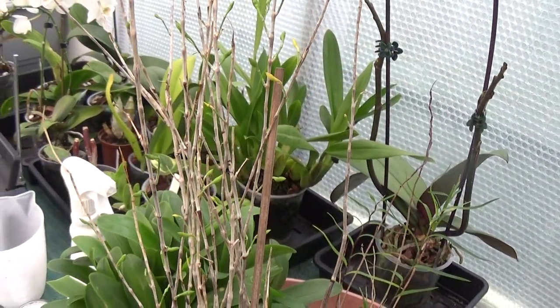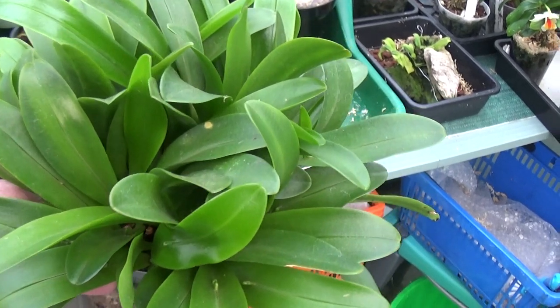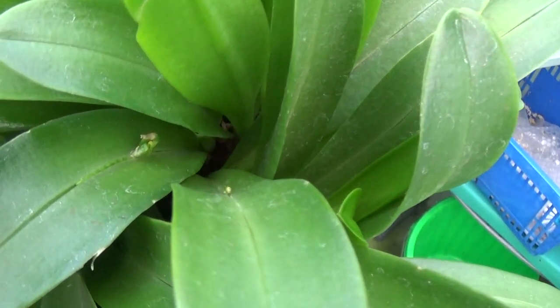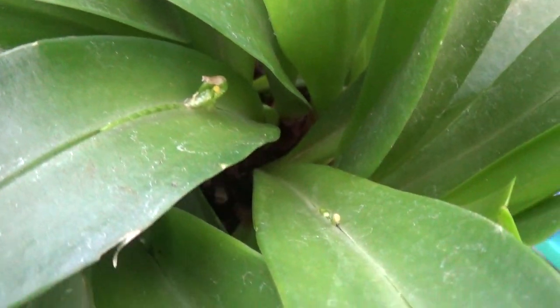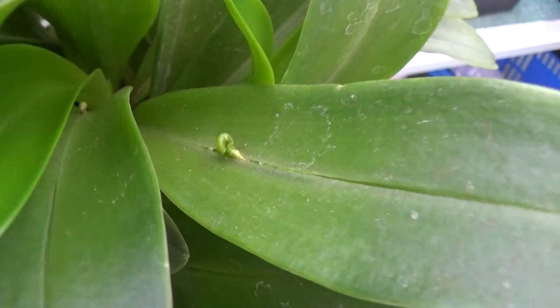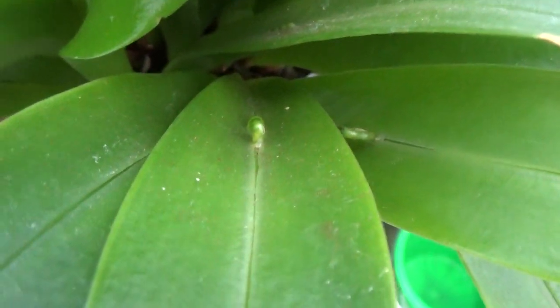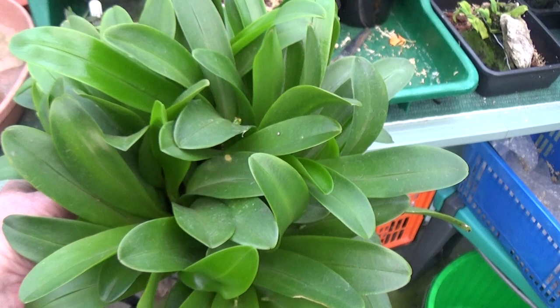Dendrobium hancockii. Now this is one of those strange Pleurothallis, I think, that grows its flowers from the middle of the leaf. You can just see there, there's one starting — I think that's the biggest one up to now, but it's happening on many many leaves on this one. Strange. There's another one there. They're all coming up, all flowering from where they are on that leaf stem and the vein in the middle.